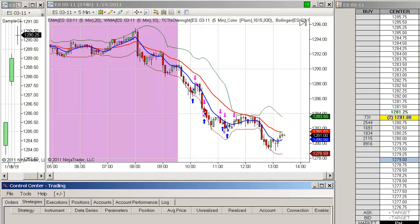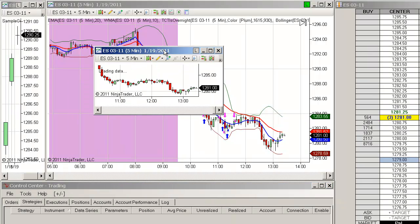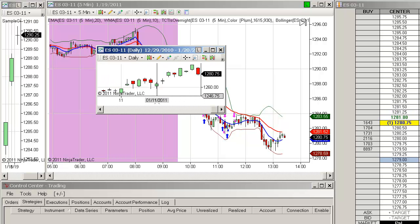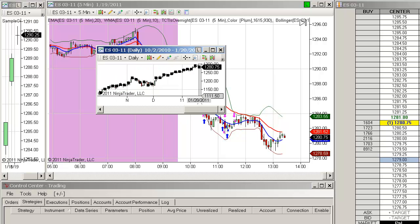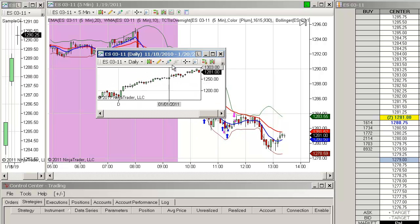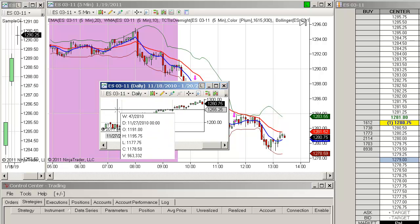Traders, Brian with SixFigureTrader.com. Our long-anticipated, long-awaited trend down day has arrived. Let's take a look at the daily chart of the E-mini — you can see this long-anticipated red bar day. We have been waiting for this day for a number of weeks and it is finally here. It's the first one we've had since November.